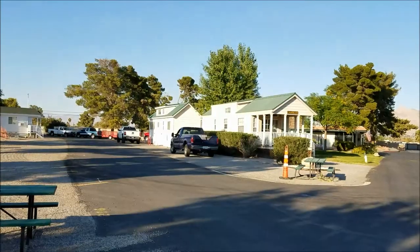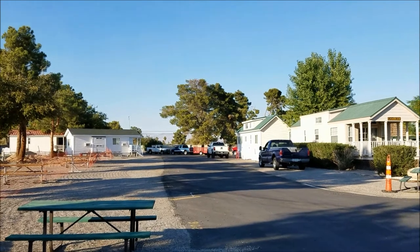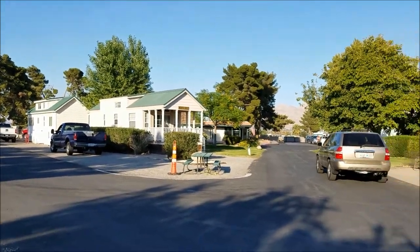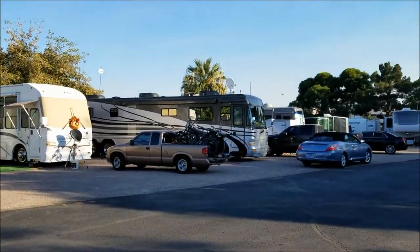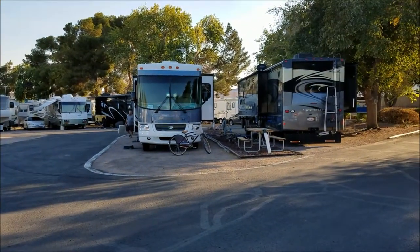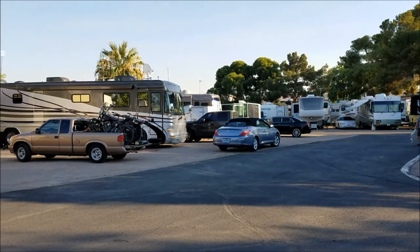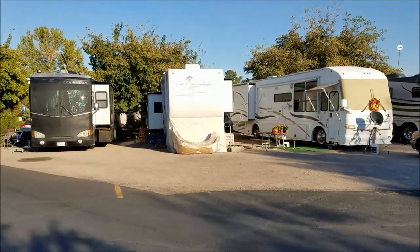They've got several park models in here that you can rent — they're pretty nice. Parking is tight in some spots; they only have two pull-throughs, so it's all back-in besides those two. It's a little tight in some spots but you can get in.